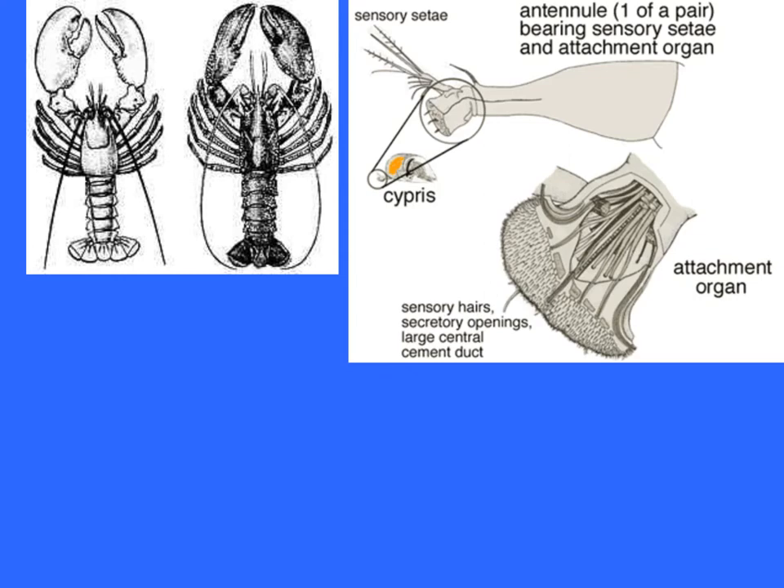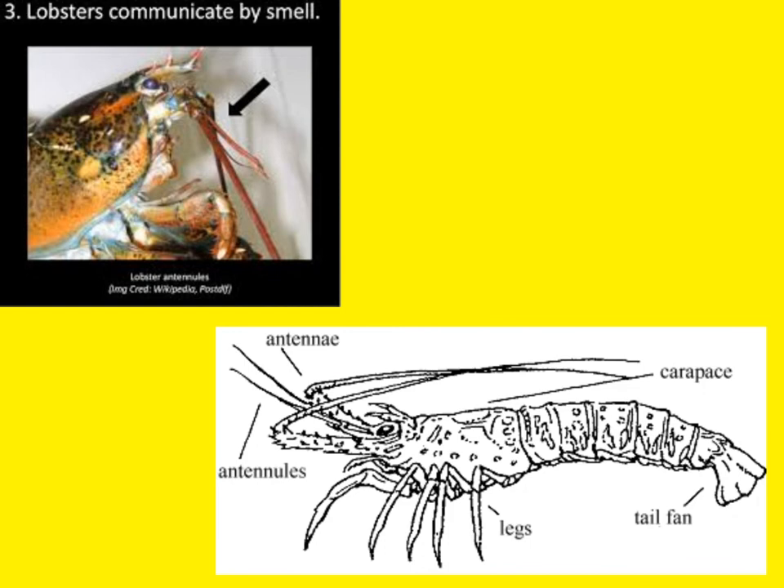Connected to the nervous system are all the sensory abilities. They have large antennae and smaller structures called antennules in the front. At the ends of some appendages and at the base of the tail you can see sensory hairs — setae — and openings in the shell. Having a hard exoskeleton makes it tough to receive information through it, but specialized structures on its edges and small indentations with sensory cells allow them to gather a great deal of information. Lobster communication relies heavily on the sense of smell, detected through the antennules where the chemosensory structures are located.